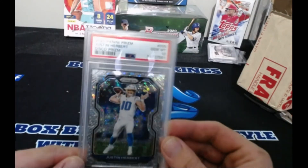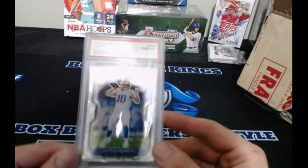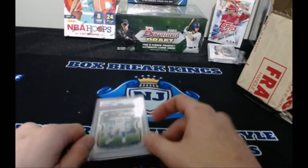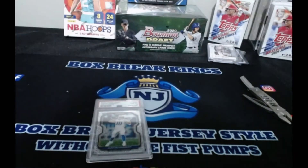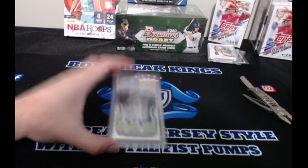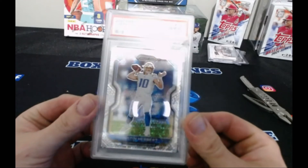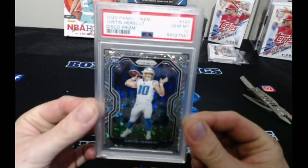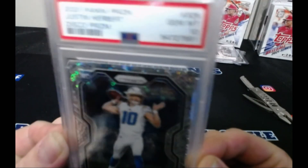I haven't decided what I'm going to do with this yet. I'm obviously open to offers. I don't know if I'm going to hold on to it and see what happens in the season, or if I'm going to turn it around. I'm open to trades, and maybe it'll be up for sale — I'm not sure yet. But it's my nice little PSA 10 of Justin Herbert, out of the disco prism. That's a beautiful card — a PSA 10, folks.